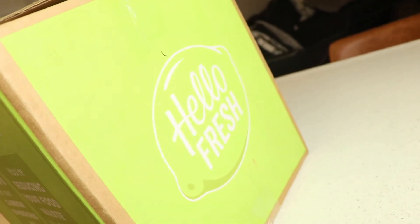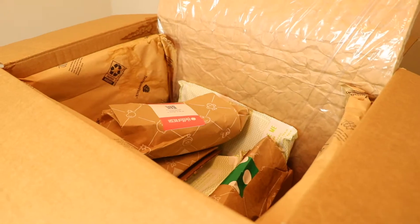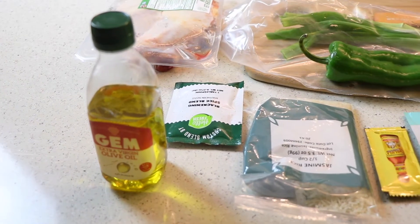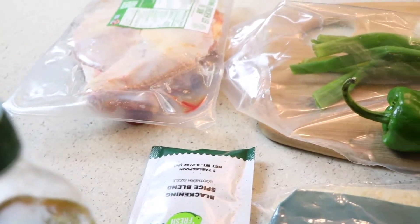In this video I'm going to be reviewing one of the most popular meal delivery service kits called HelloFresh. I'm going to break down all the pros, all the cons, whether or not you should buy it, whether or not I'm going to continue using it, and the actual price. Later in the video I'll give you behind-the-scenes footage of me preparing a HelloFresh meal and sharing my thoughts on how it tastes. I'll put timestamps on the video so you can skip around.